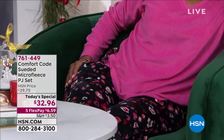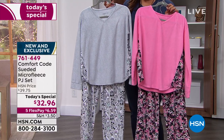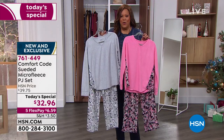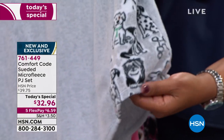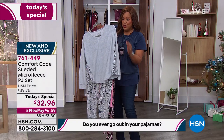Coming up at the top of 9 a.m., we have comfy PJs by Comfort Code — suede micro fleece. You get the top and the bottom as a whole set. This beautiful gray is very popular this morning. I also love this raspberry. We have six colors to choose from, and this is an updated style with a wider leg so you're really comfortable and not restricted. It's $32.96 for the set. The print on the side inset actually matches the bottom — so cute with little doggies and cats.